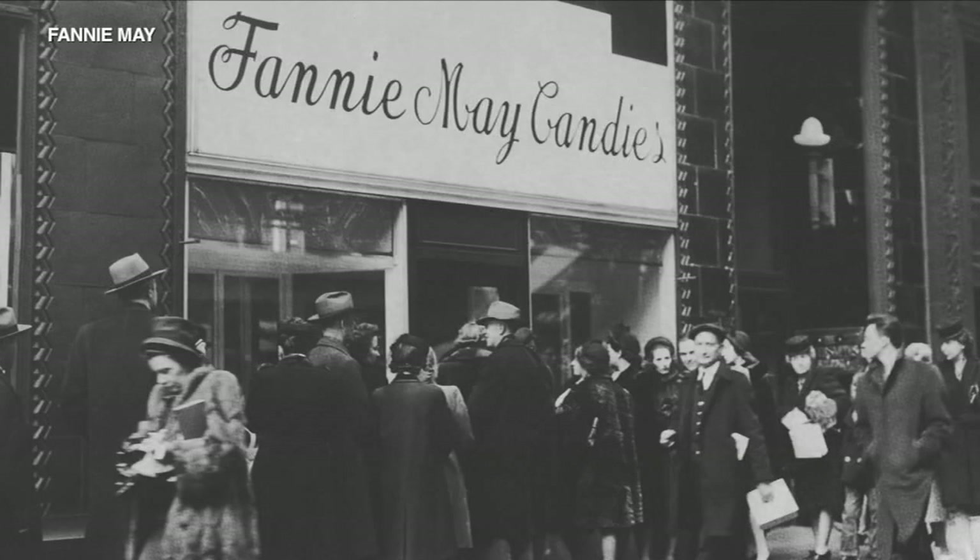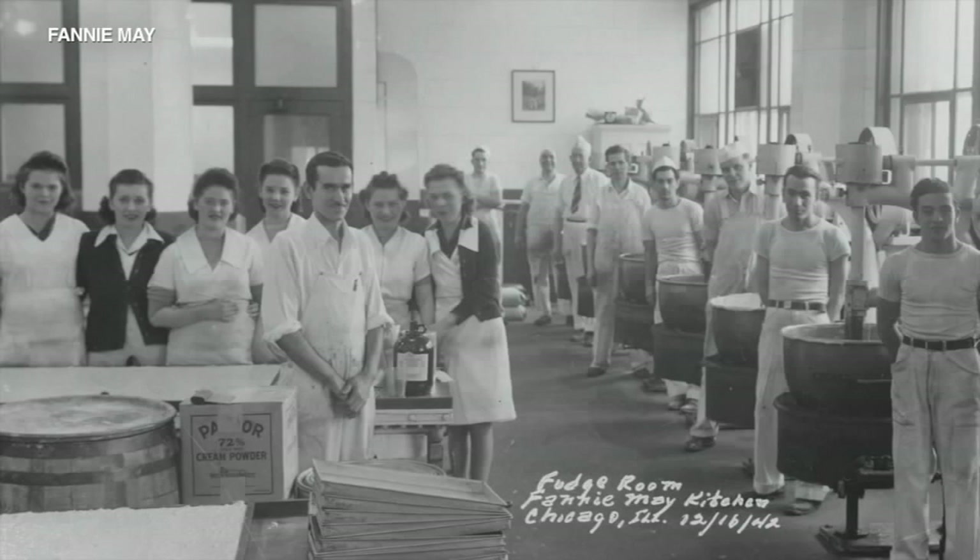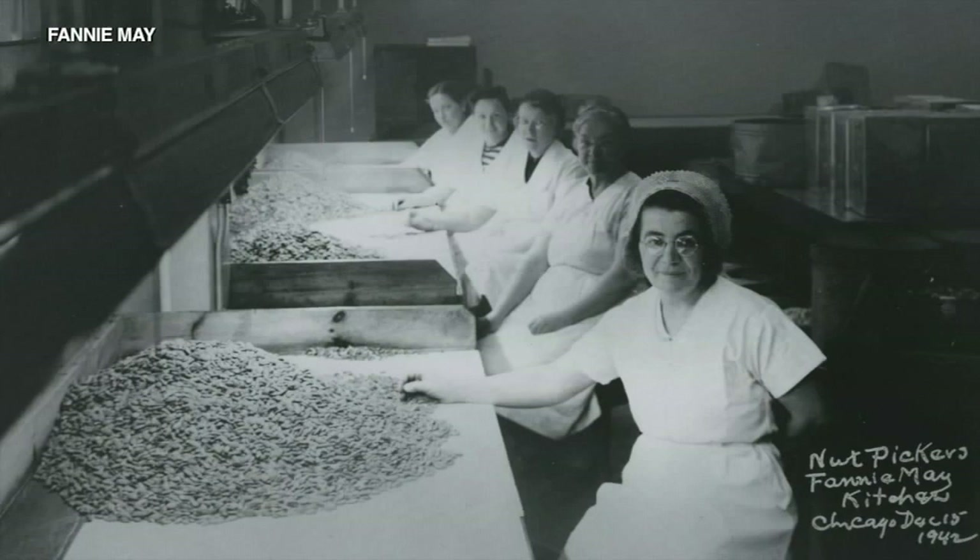In the uncertain times between two world wars, Fannie Mae provided Chicagoans with a little something to sweeten their lives. We started in 1920 in Chicago on 11 North LaSalle Street, started out with production there as well as a small candy shop. When we first started, it was a lot of buttercreams and other chocolate confections.